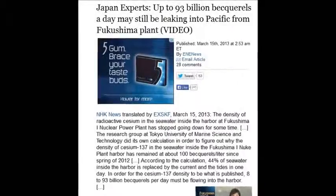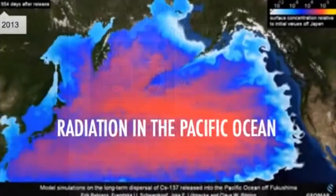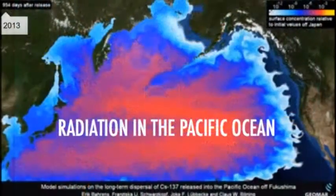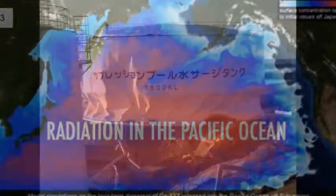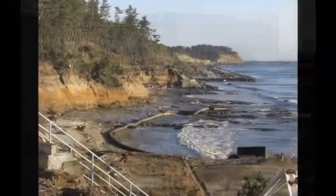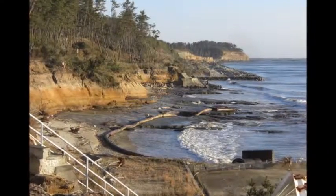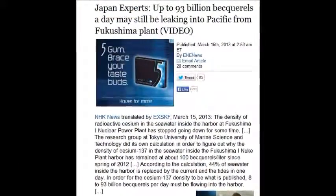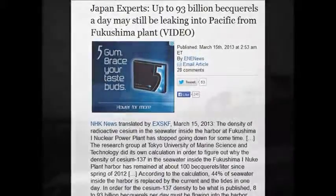Up to 93 billion becquels a day may still be leaking into the Pacific — 93 billion disintegrations per second, all day every day. 44% of seawater in that harbor is contaminated. They say the water just stays in the harbor, but as a commercial diver for 14 years, I can assure you that's impossible. Water cannot stay in a harbor — there's ebb and flow every six hours.